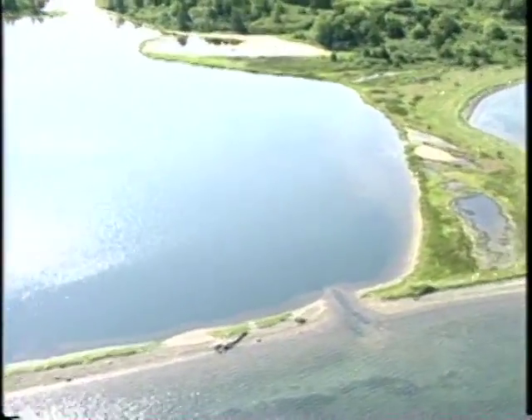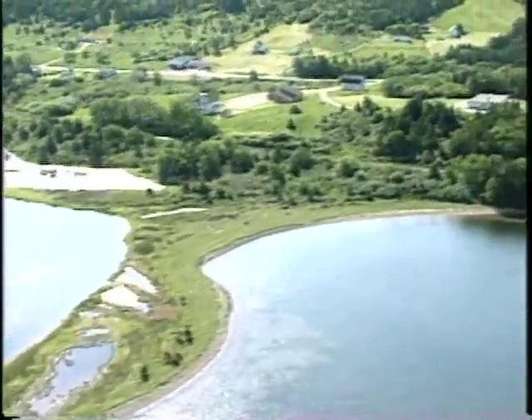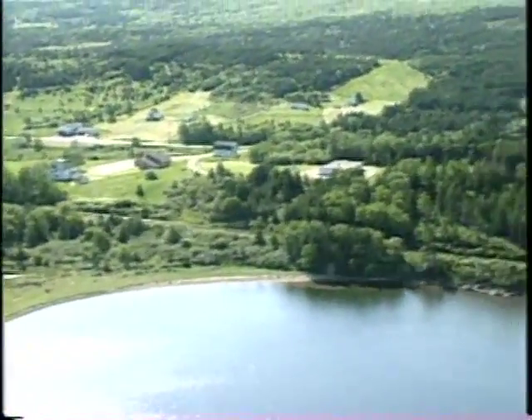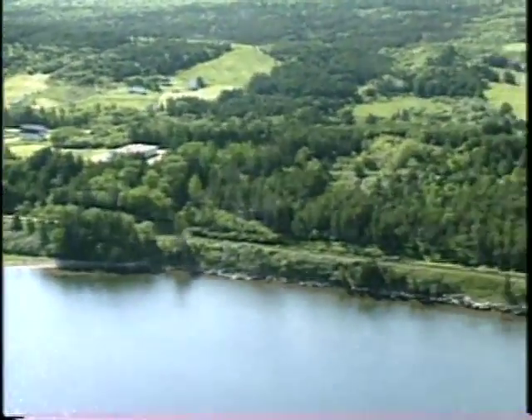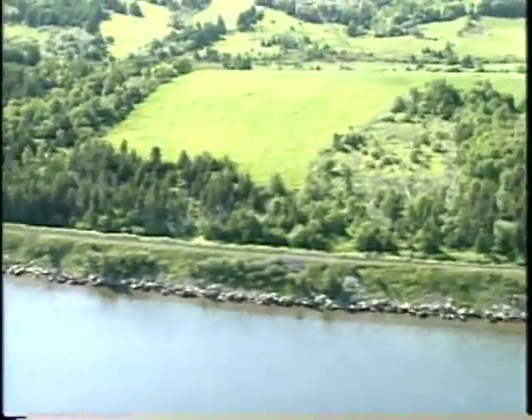Another very large beach ridge complex. Christmas Island is actually named after the Toppo people — they were mapping here a long time ago at Christmas time, so it got its name at that point.